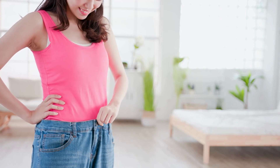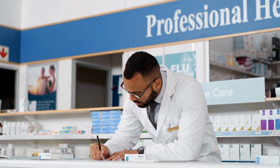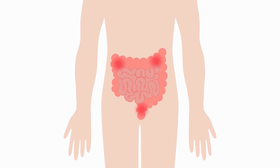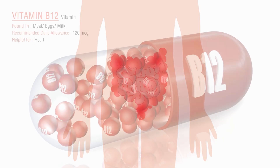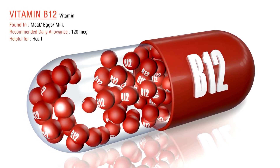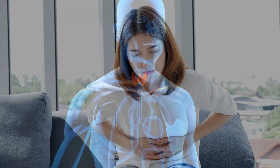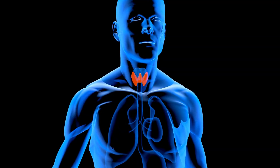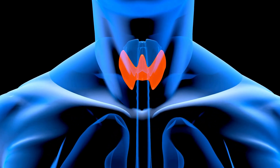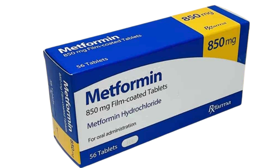However, weight loss isn't the only factor to consider — side effects are also important. Metformin is generally well tolerated but it can cause nausea, bloating, and diarrhea, especially when first starting. Long-term use may also lead to vitamin B12 deficiency, which can cause fatigue and nerve issues. Ozempic has stronger appetite-suppressing effects but also comes with stronger side effects. Many people experience severe nausea, vomiting, and constipation in the first few weeks. There is also a rare risk of thyroid tumors, which is why it's not recommended for people with a history of thyroid cancer.